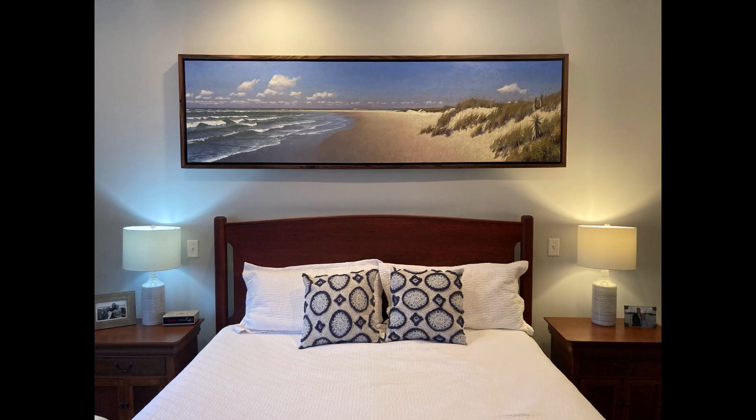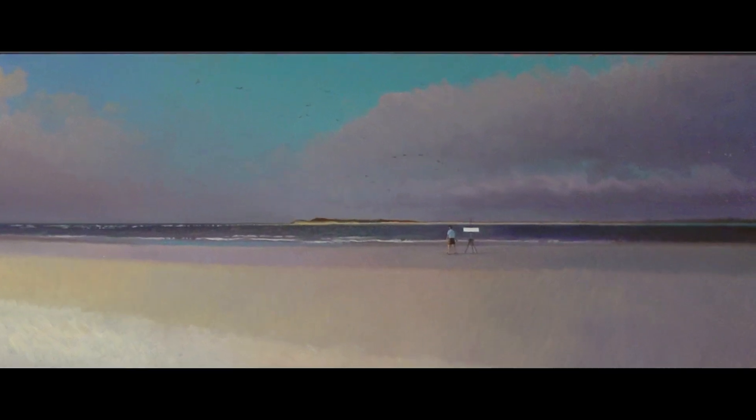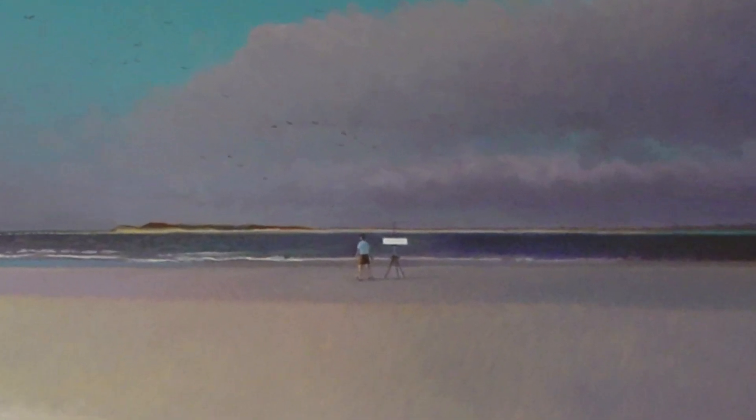This is a painting I was commissioned to do and it's based off of studies that I did over the years at Topsail Beach where I grew up vacationing.